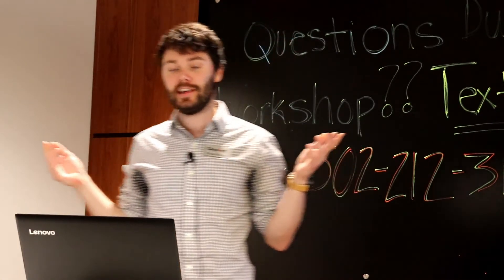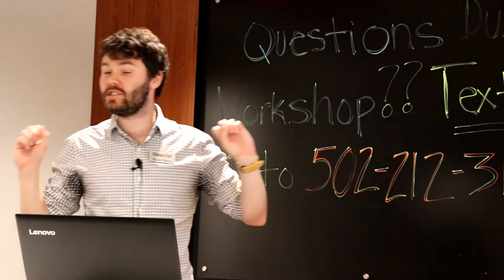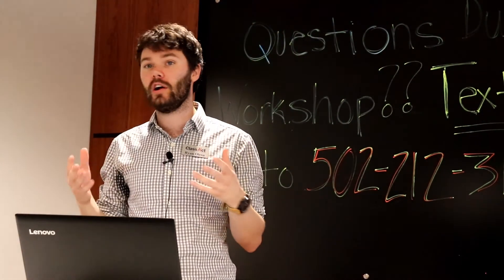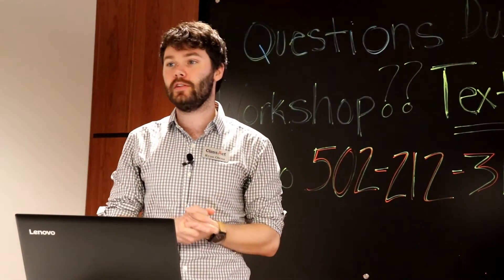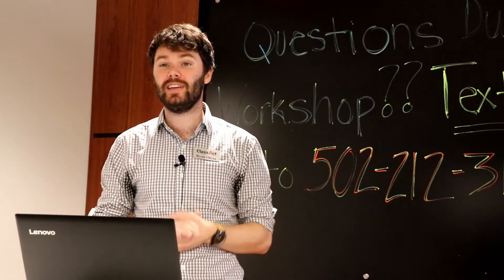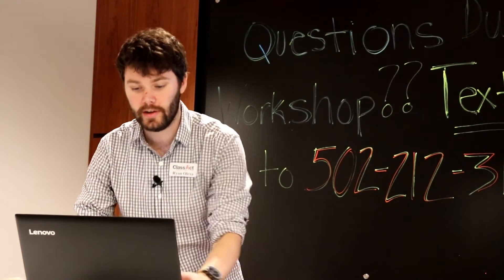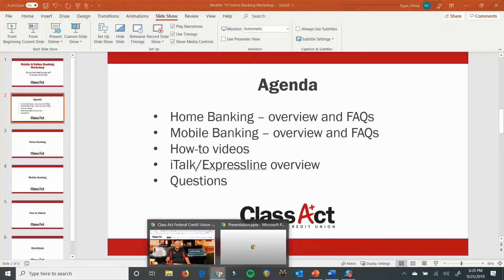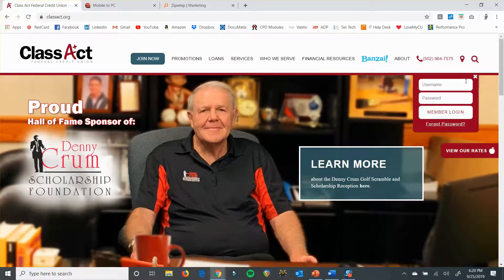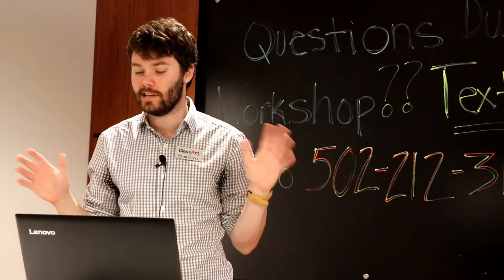The agenda for today: we're going to start off by diving into home banking. Home banking is when you're on your computer and logging in — you can also log in from other devices, but it's generally formatted for your computer. That's if you go to classact.org and use the login box. This will be the bulk of the presentation today and will take the longest.